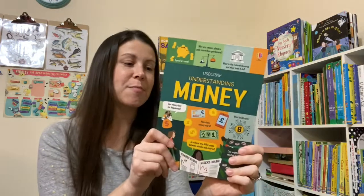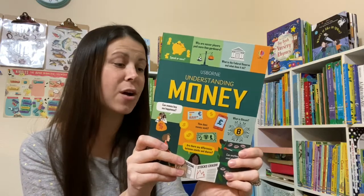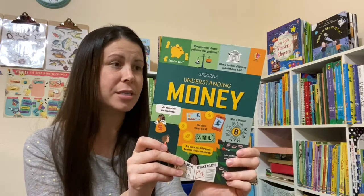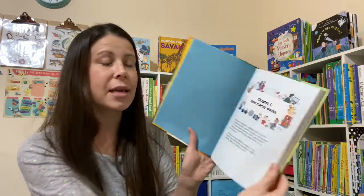Another new book is Understanding Money. It says: some people say it's not polite to talk about money, but if we don't talk about it, how will anyone understand how money works? What counts as fair pay, and why the rich are getting richer while the poor stay poor? Money is a hot topic in our house. We talk about money constantly.